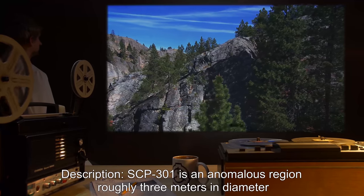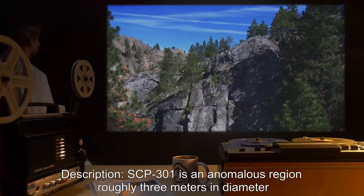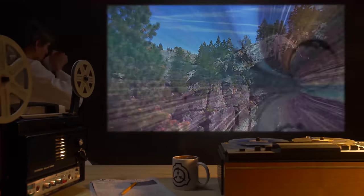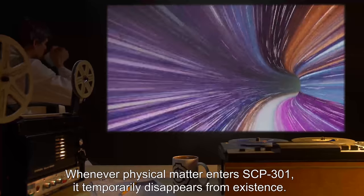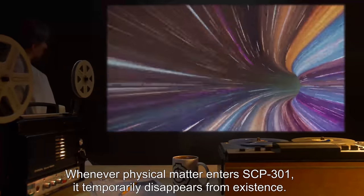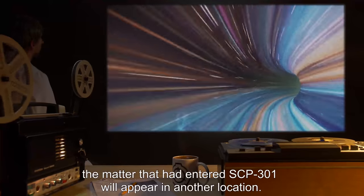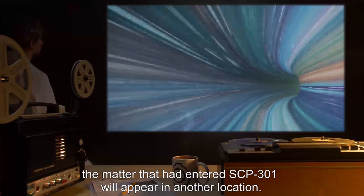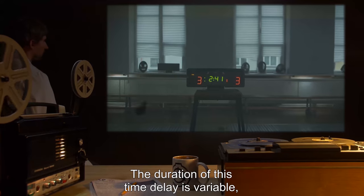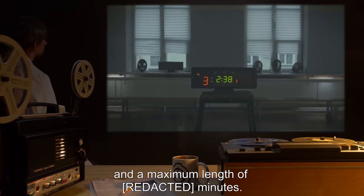Description: SCP-301 is an anomalous region roughly 3 meters in diameter, located in the middle of a National Park. Whenever physical matter enters SCP-301, it temporarily disappears from existence. Following a delay of variable length, the matter that had entered SCP-301 will appear in another location. The duration of this time delay is variable, with a minimum length of [REDACTED] seconds and a maximum length of [REDACTED] minutes.